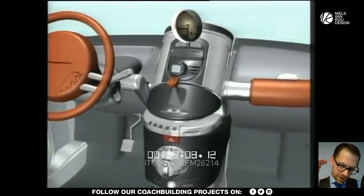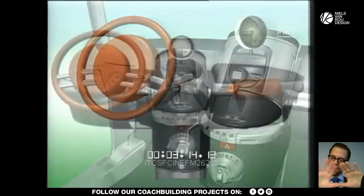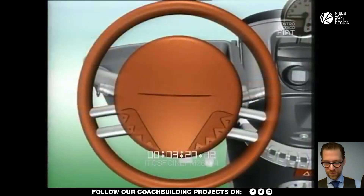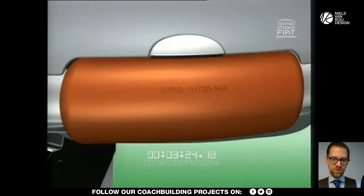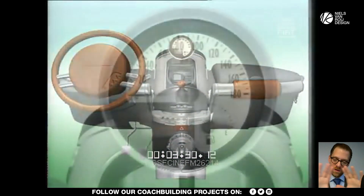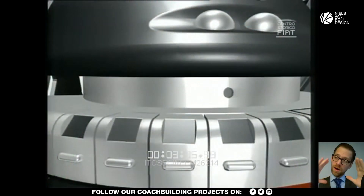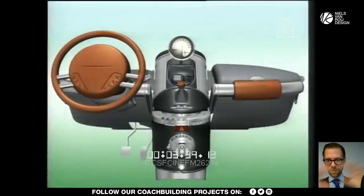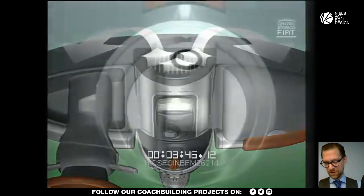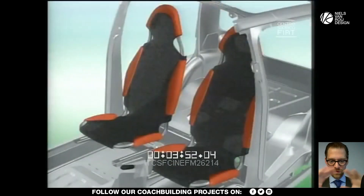By making that corner section out of plastic and wrapping it around, you only need Class A surfacing on the visible side panel. The doors are panels that are easy to produce and don't have exposed body sides. So this car is so full of innovation, also when it comes to the interior — here you can see the seats that are basically like the old Fiat Panda.